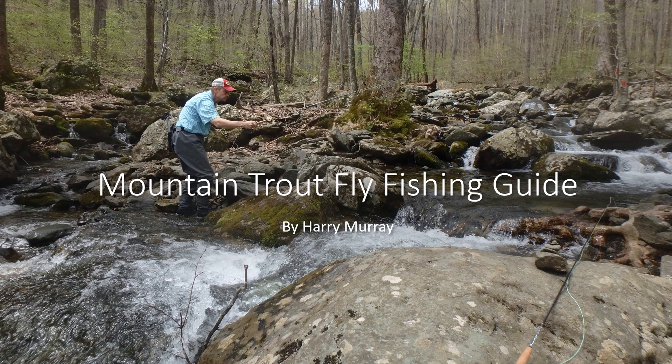This is Harry Murray at Murray's Fly Shop in Edinburgh, Virginia. We're going to talk about the trout fishing we do for the wild trout in the mountain streams. The difference between the wild trout and the hatchery trout — they're both good trout fishing — but you'll learn more and accomplish more fishing for the wild trout. The hatchery fish is sort of like fishing at a goldfish pond. In the mountain streams, once you get a handle on those, you can fish anywhere in the world, because you're getting the cornerstones of all fly fishing with these wild fish.